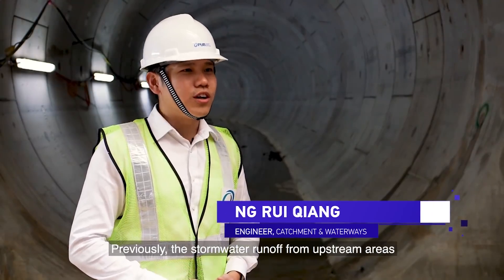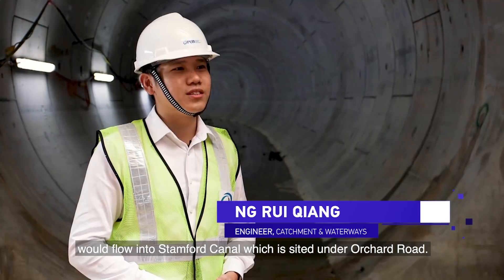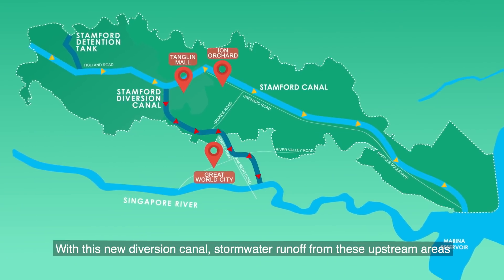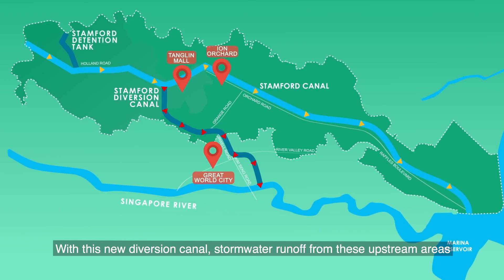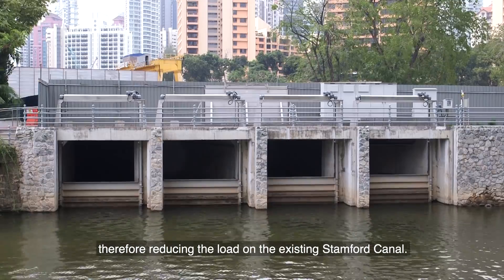Previously, stormwater runoff from upstream areas such as Holland Road and Napier Road would flow into the Stamford Canal, which is sited under Orchard Road. With this new diversion canal, stormwater runoff from these upstream areas will be channeled towards the Singapore River, therefore reducing the load on the existing Stamford Canal.